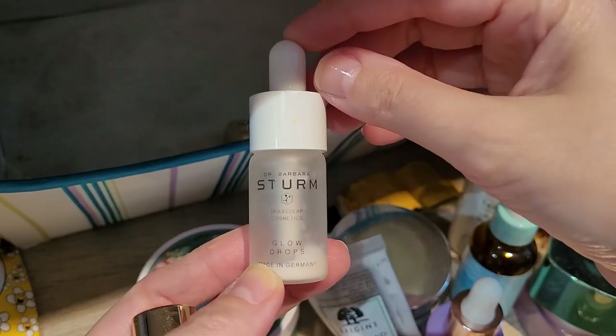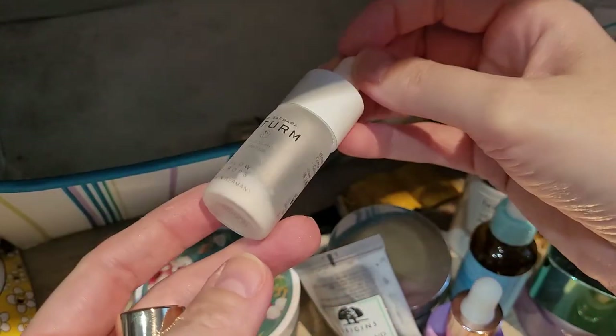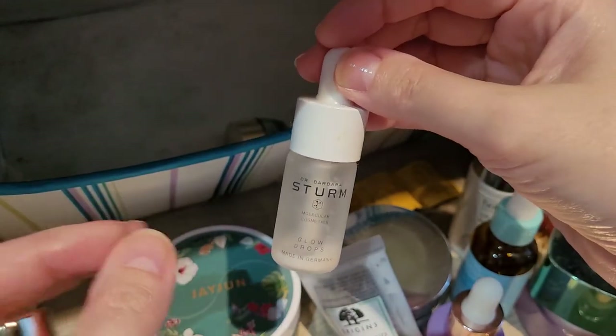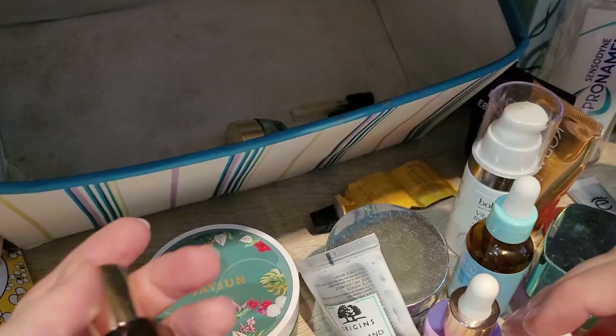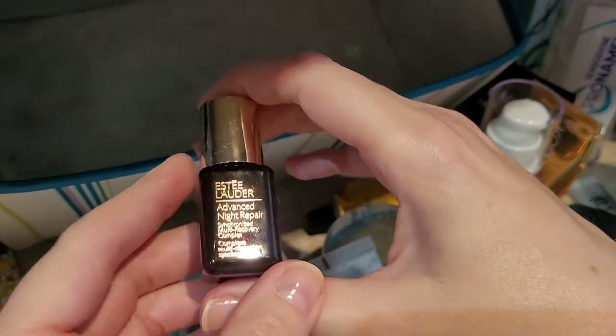This is Dr. Barbara's Glow Drops. I actually really liked this one. I didn't find anything particularly glowy; it was literally just a nice white fine cream-serum, but it felt really nice on the skin. It is super expensive though, and for that purpose I wouldn't repurchase, but it was nice.